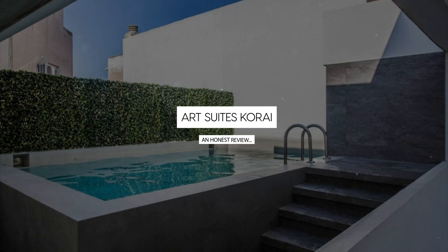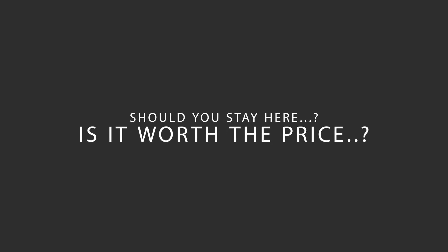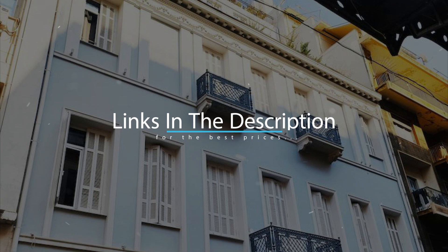Today we're diving deep into a review of Art Suites Korai, located in Athens City Center, Athens. Let's find out if this hotel lives up to its reputation and if you should stay there. For booking a stay at the most ideal price, check out the link in the description.